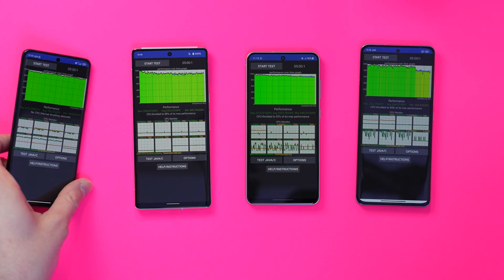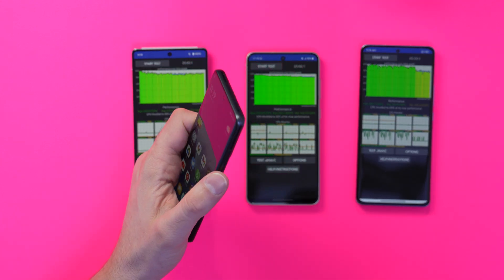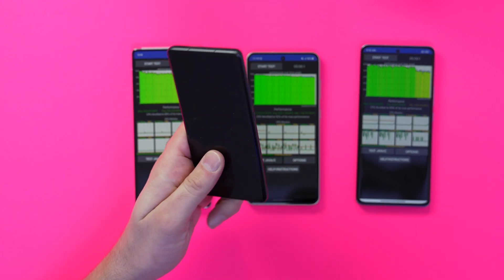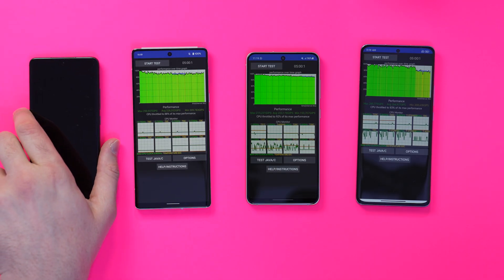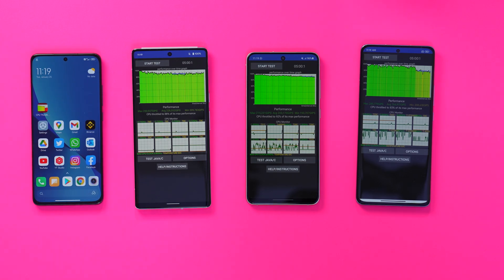Quite an interesting result. The Snapdragon 870 on the Xiaomi 12X came out on top. Still using this phone and it's wonderful — absolutely brilliant smartphone. The Snapdragon 870 is a marvellous little chip. Really, really impressed.